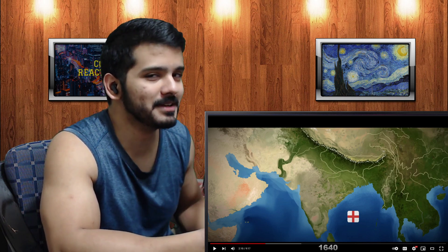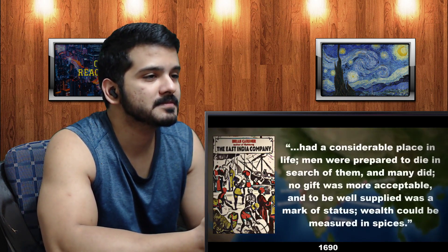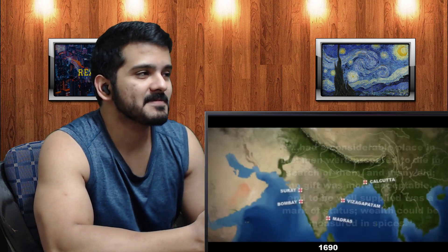It was on this land that they constructed Fort St. George. The settlement that grew around this region became the thriving city of Madras, now known as Chennai, home to over seven million people. As more and more company-owned forts and settlements sprang up all over the Indian subcontinent, the English became a leading exporter of spices which, in the words of Brian Gardner, author of 'The East India Company,' had 'a considerable place in life — men were prepared to die in search of them, and many did. No gift was more acceptable, and to be well supplied was a mark of status. Wealth could be measured in spices.'